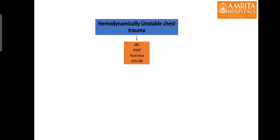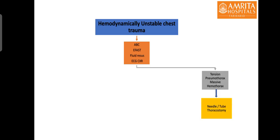For a hemodynamically unstable patient with chest injury, in the immediate phase the primary survey should be performed including airway, breathing and circulation, which includes e-FAST examination, and fluid resuscitation should be initiated urgently. If time permits, an ECG and a chest x-ray should be performed. If tension pneumothorax is identified or suspected, an immediate needle or tube thoracostomy should be performed. Needle thoracostomy is performed in the second intercostal space in the mid-clavicular line with a 14-gauge cannula, followed by tube thoracostomy.